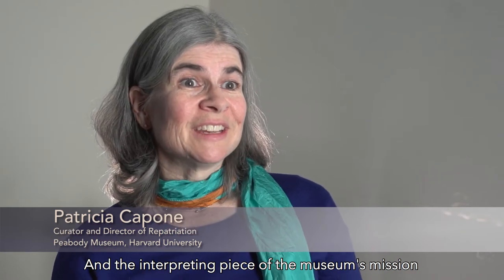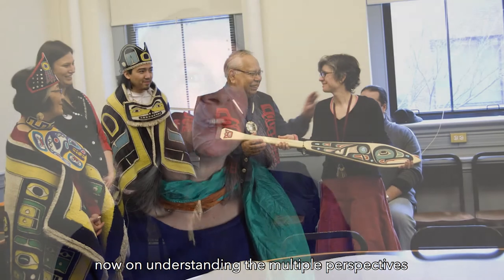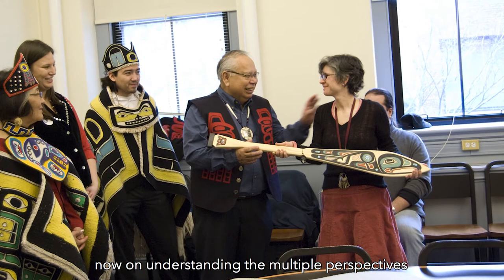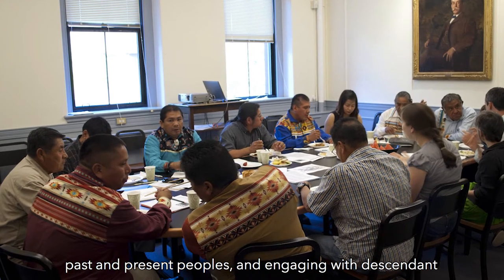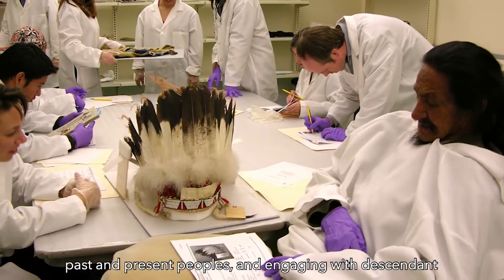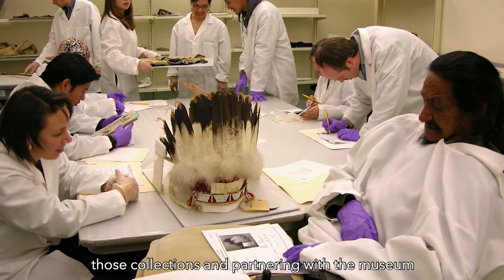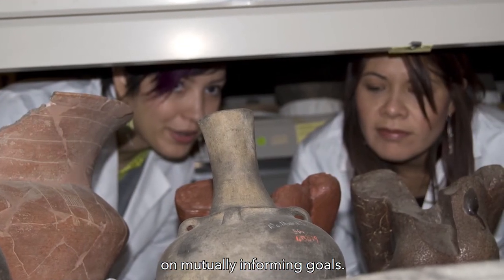The Peabody Museum's mission focuses on collecting, preserving, and interpreting. The interpreting piece of the museum's mission in a world informed by NAGPRA focuses now on understanding multiple perspectives on collections, understanding links between past and present peoples, and engaging with descendant communities who may have an interest in interpreting those collections and partnering with the museum on mutually informing goals.